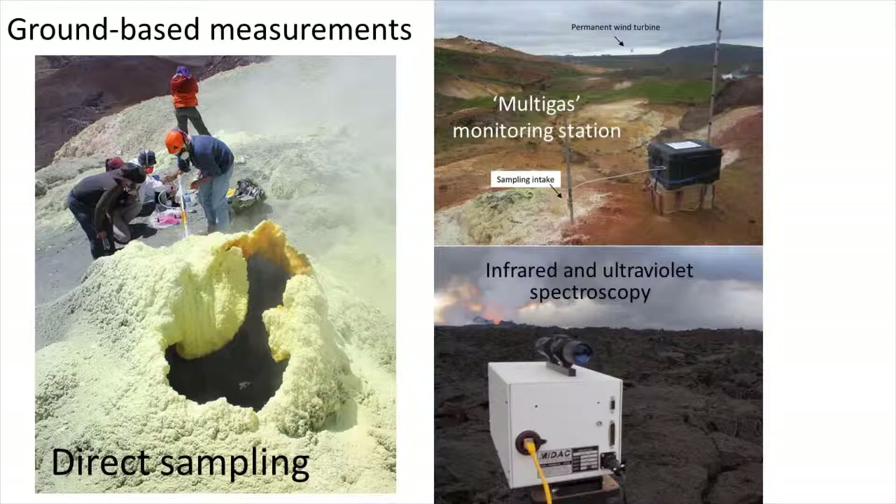Spectroscopic measurements are based on the principle that different gases absorb certain light wavelengths in the ultraviolet, infrared and visible spectra. Each gas therefore has a unique spectroscopic fingerprint. One of the advantages of spectroscopic techniques over direct sampling and multigas is that the measurements don't have to be collected as close to the gas source. Spectroscopic measurements also allow measurements of the whole gas plume rather than point sampling from one place. This allows us to calculate how much gas is being emitted by the volcano — what we call the gas emission rate or gas flux.